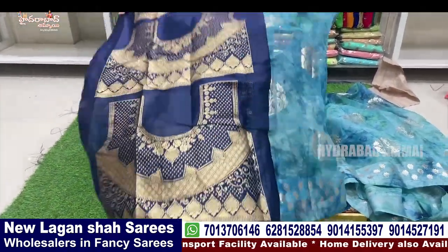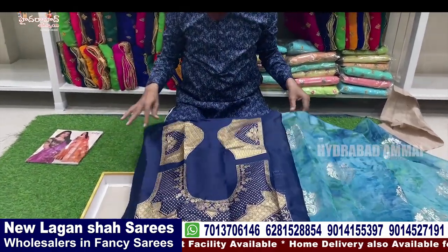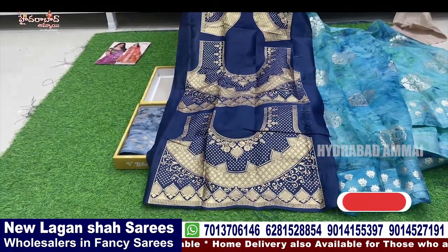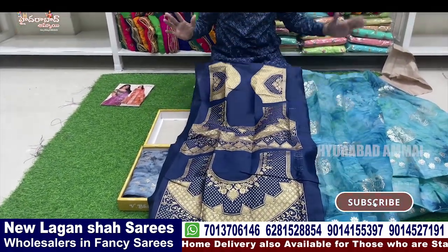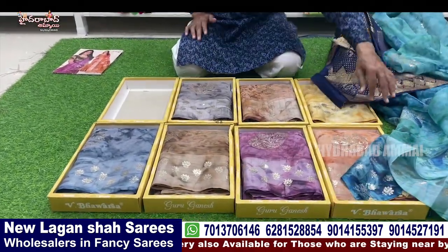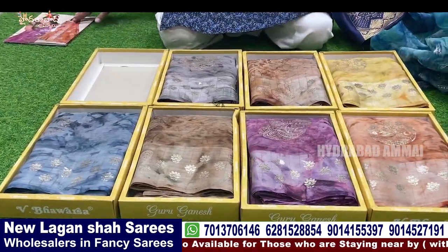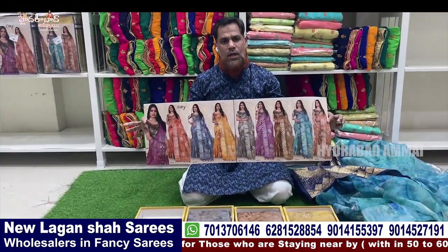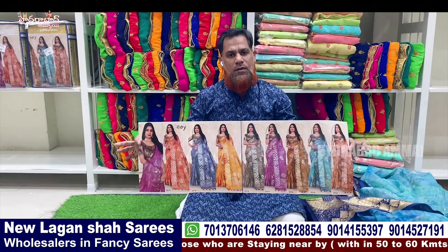This is a blouse — this is not foil print, it's gold print, and it has a blouse. It's a designer blouse. It's a fancy color and it's a matching color. It's a catalog packing. The price is a lot — only Rs. 470.